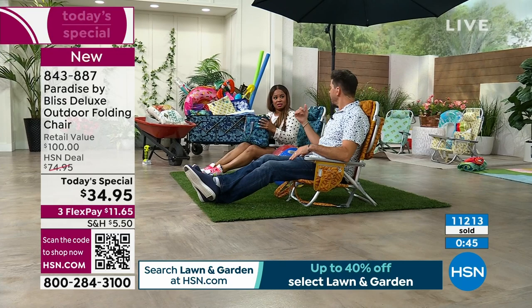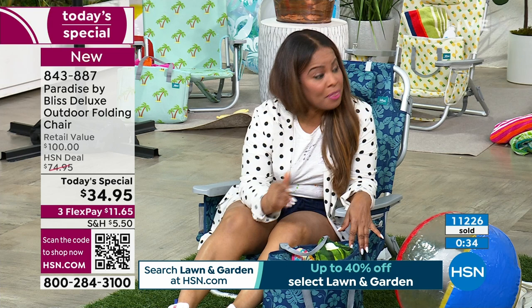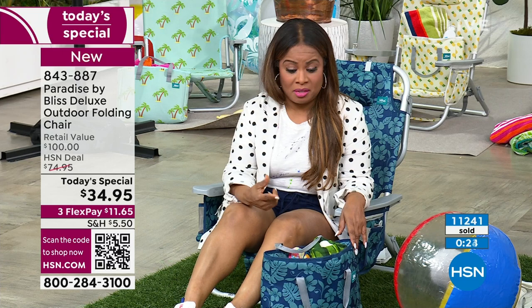I can tell you this: I just bought insulated lunchboxes for my two nieces — they were about $30 each. So for that price, you're getting the insulated bag along with the chair. I mean, that's a deal — grab the color that you love.